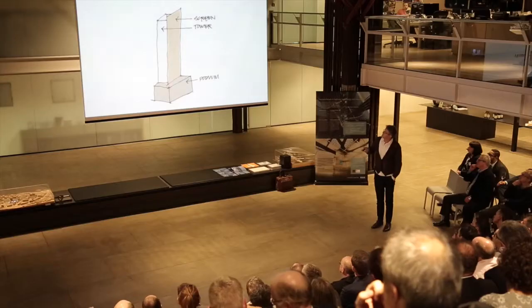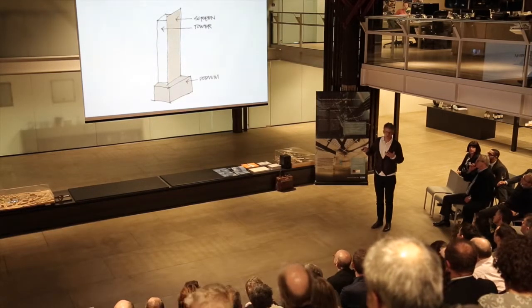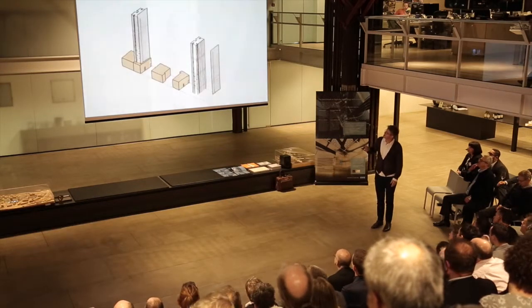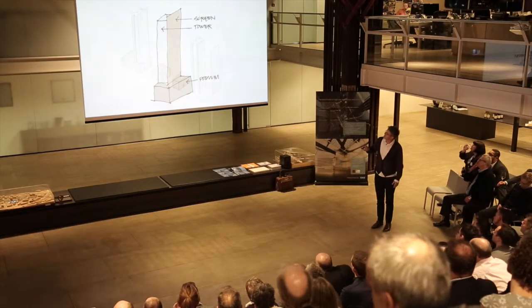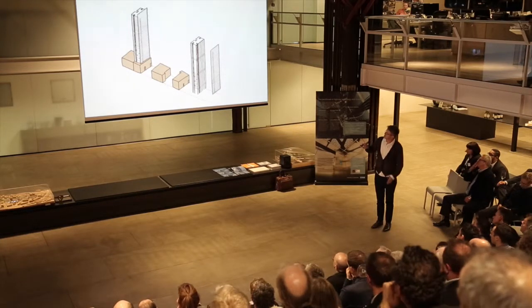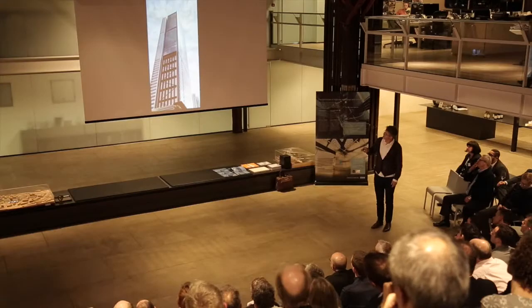What we call the architectural elements: we had the tower, the podium, and the screen. The screen gave us what ended up becoming the Sydney balcony. So the three elements — the tower, the podium, and the screen — all split up. That's showing you the tower and the screen part of the building, then going to the screen.